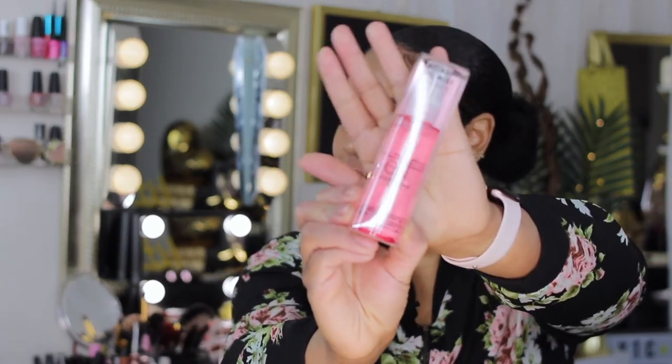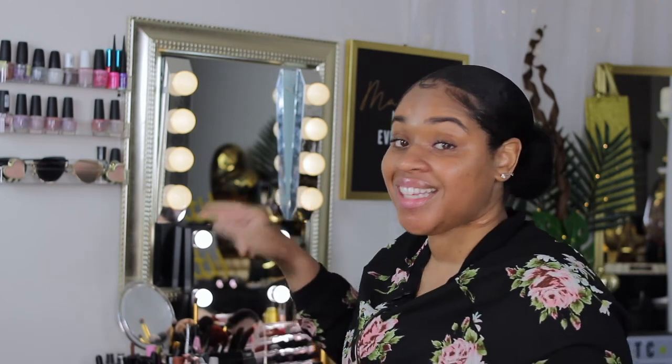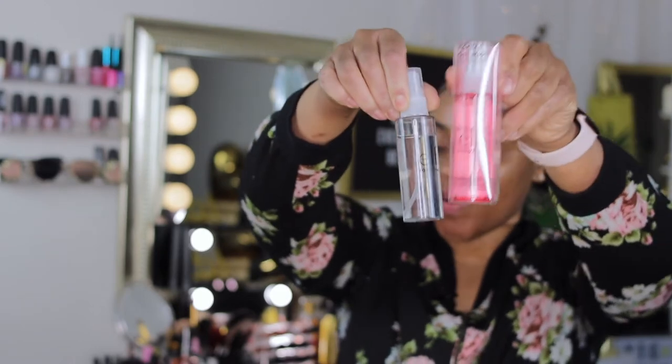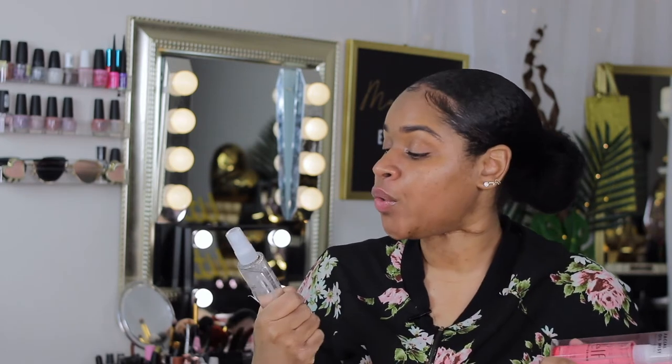Next inside the box we have the e.l.f. Restoring facial mist infused with rosehip oil. If you watched my first Trendsetter box unboxing, I actually received the e.l.f. Soothing Facial Mist — so it's the same brand but just different products within the line. You can definitely never have enough facial oil restoring mist, so yeah.